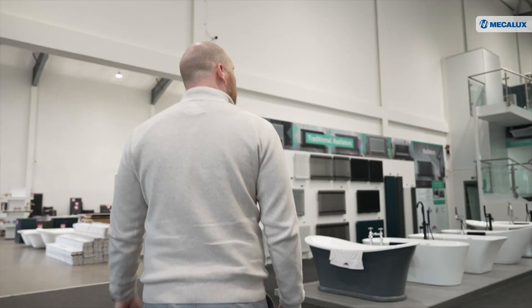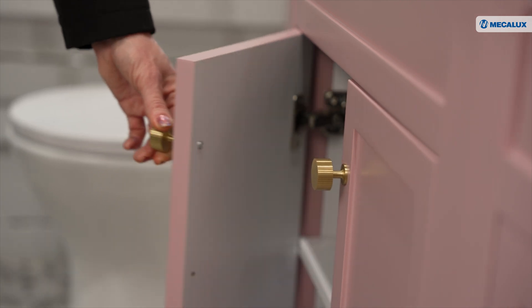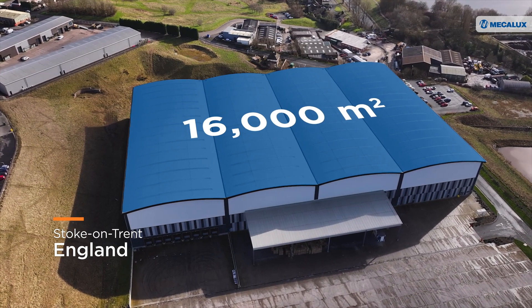Bathroom Mountain, a British company specialising in online sales of bathroom products, has experienced steady growth since its founding in 2020. As part of its expansion, the company has opened a 16,000 square meter logistics centre in Stoke-on-Trent.